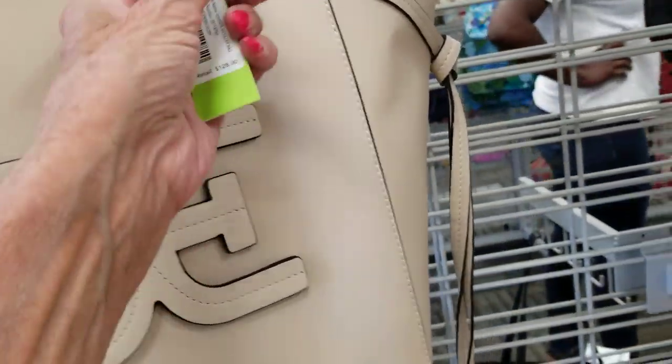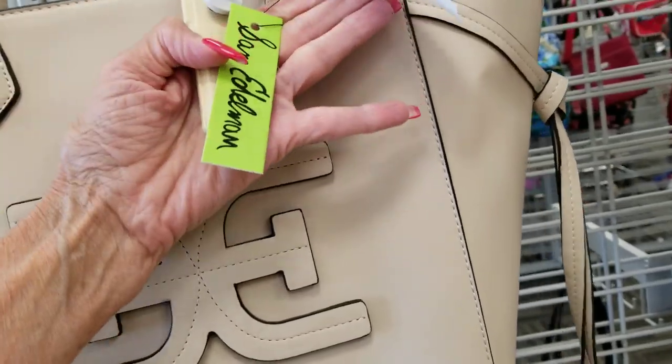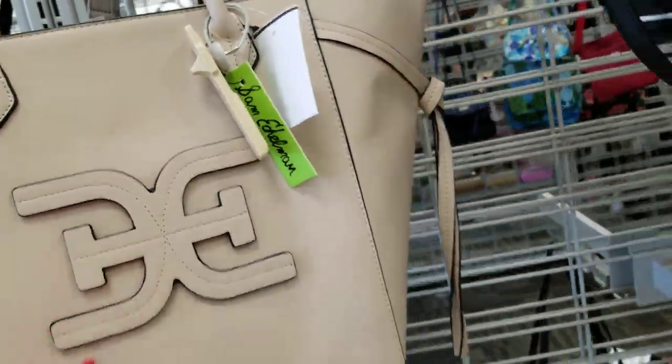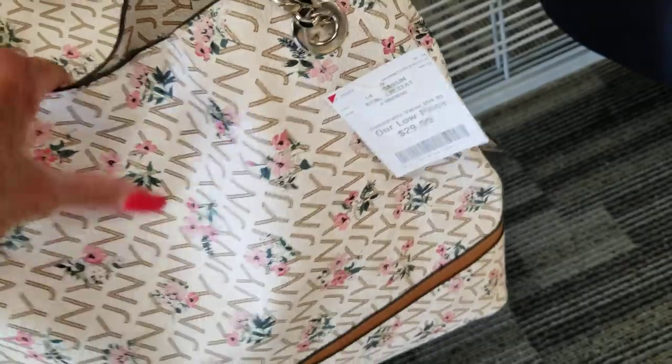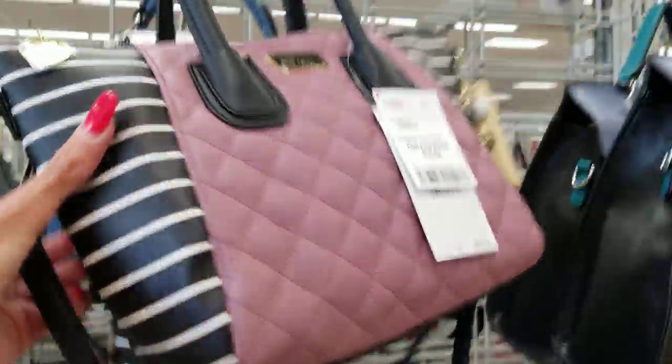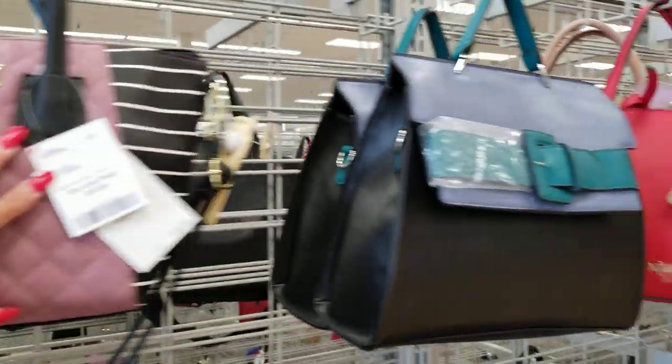I don't want you to talk like that. $29. That's what reminds me of this emblem. Let's see what else we've got. $29. Here's a little Betsy. I need a new bag, something different, I think.